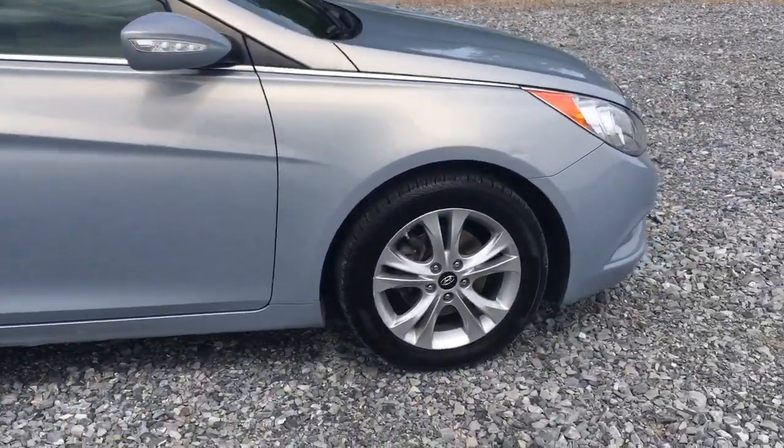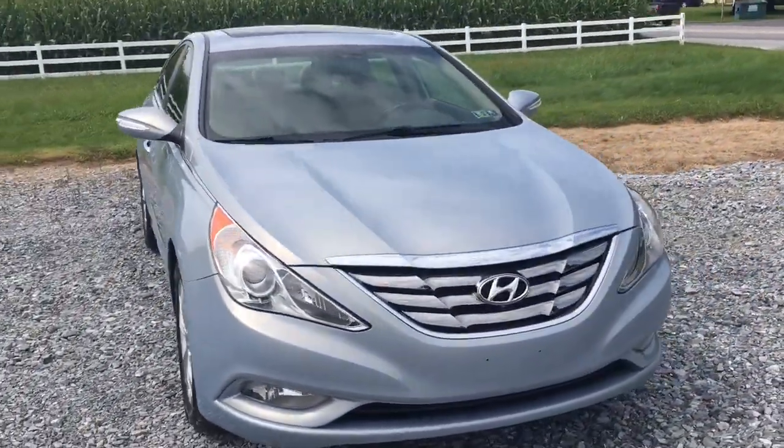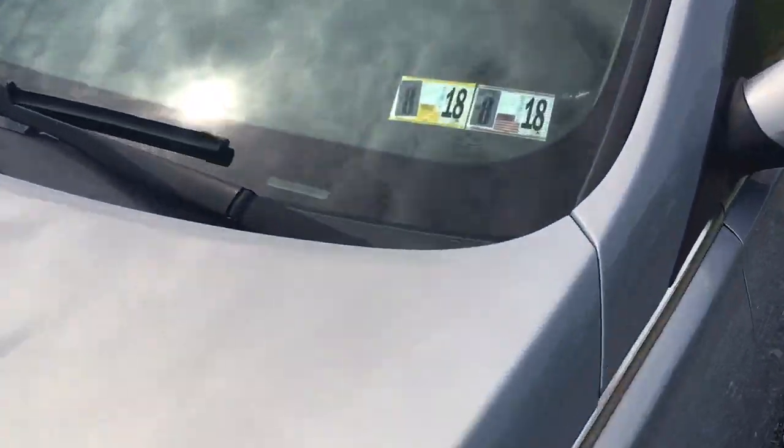It's got satellite radio, cool wheels, fog lights. And it comes with a brand new state inspection from the great state of Pennsylvania, where we're from.